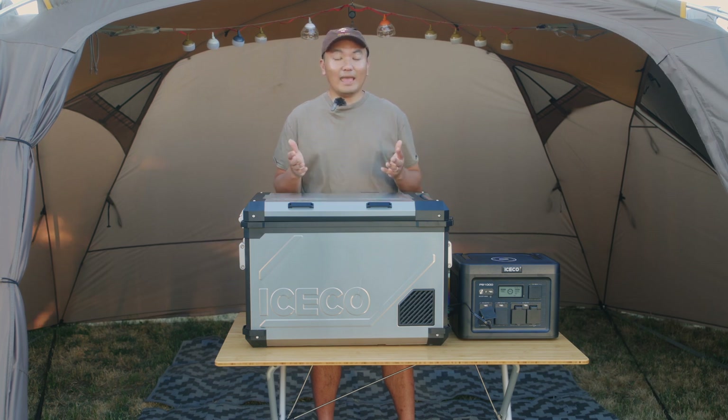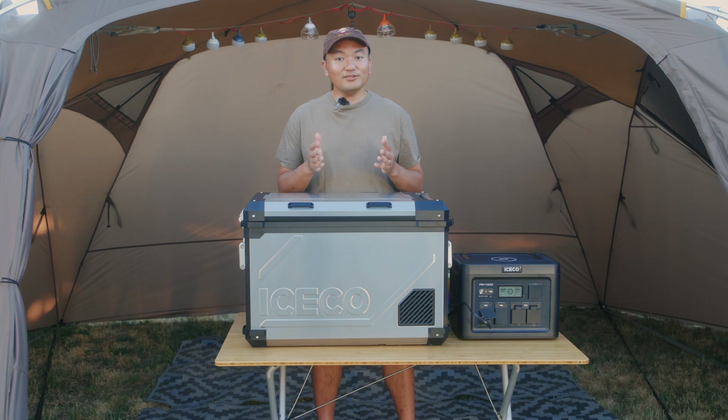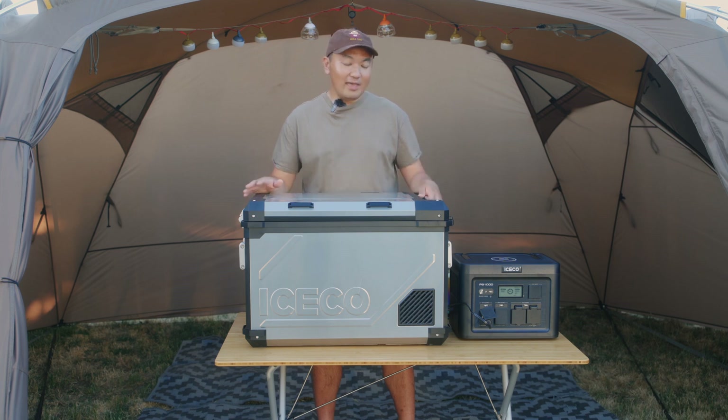I'm mostly a weekend camper three seasons out of the year and I like to go camping with my wife and my two dogs, but summer is when it gets really busy and we like to go camping with our friends in larger group settings. The APL 55 is perfect for this as its increased capacity allows me to carry more perishable goods. iSkull is a very well known brand in the camping industry and I was pretty confident that the APL 55 and the PB1000 was going to satisfy what I needed for camping.